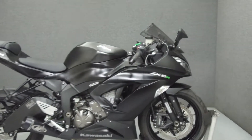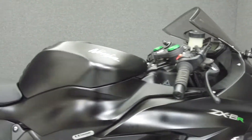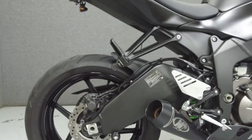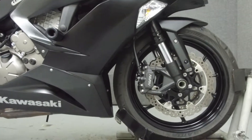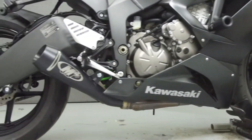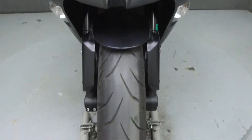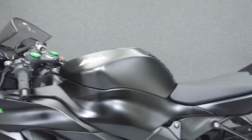Hey everyone, this is Keegan from National Power Sports. Today we're going to take a look at this 2015 Kawasaki Ninja ZX-6R with 2,013 miles. Powered by a 636cc inline-four engine with a 6-speed transmission, the Ninja puts up 130 horsepower at 13,500 rpm and 52 lbs of torque at 11,500 rpm.